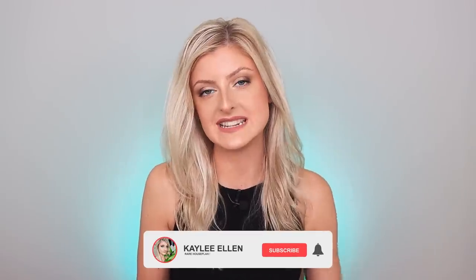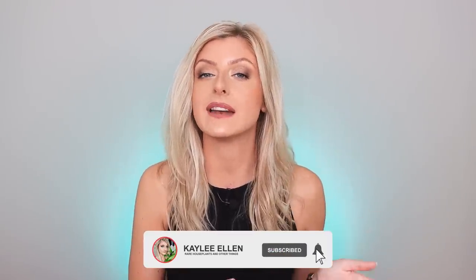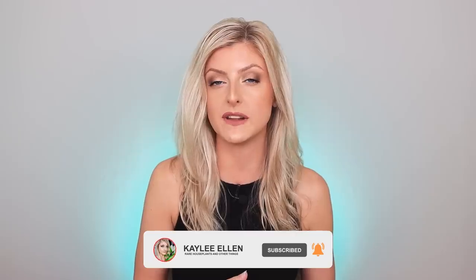Hello everybody, glad you could make it. My name is Kaylee Ellen and welcome to another video. A few weeks ago, I did a video on good and bad investment houseplants, and quite a few of you told me in the comments: what about plants that are good, low-end investment plants? Plants that are high double digits or low treble digits, something a little bit more accessible. Today's video is all about lower-end houseplants that I think are good investments.